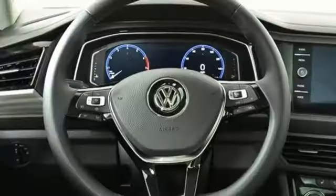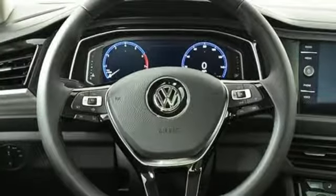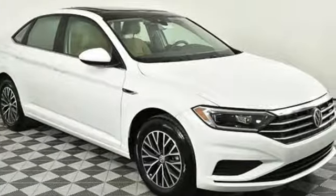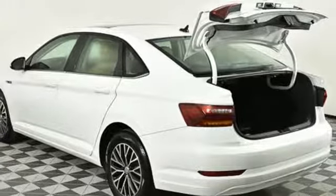It's well equipped with the features you need: Bluetooth streaming audio, Kessy key, Climatronic dual zone climate control, configurable instrument gauges, and VW Carnet app connect.